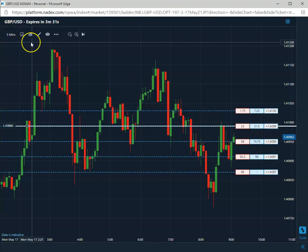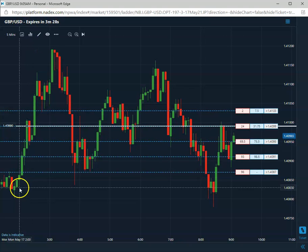Pause the video and come back as we get closer to expiration to check on this trade.